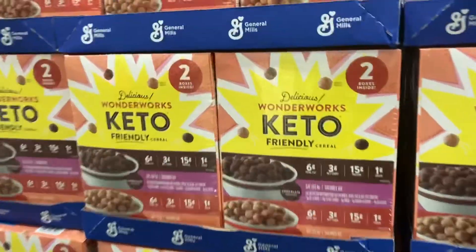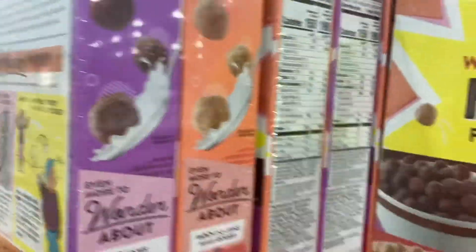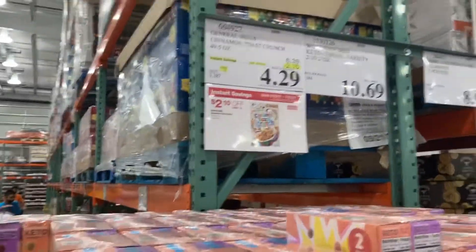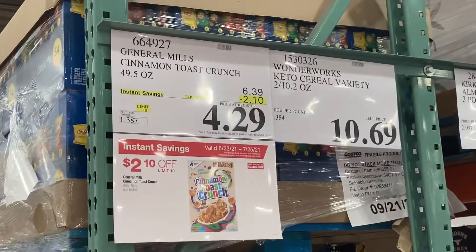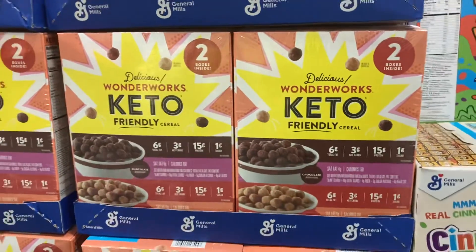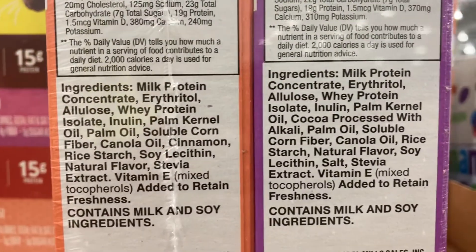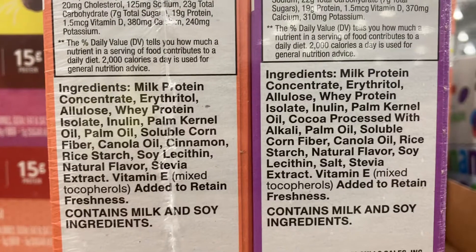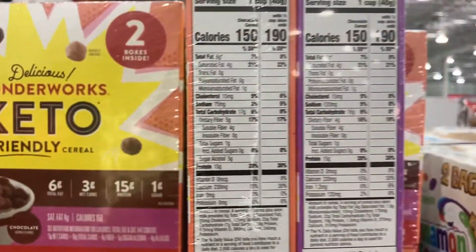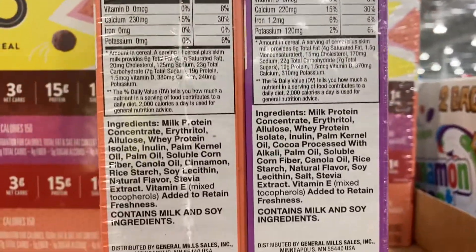Beware — just because it says keto and it's keto-friendly does not mean it's good for you. This keto-friendly cereal is not so friendly. Even though the macros look good and it's on sale at $2.10 off, don't be fooled. I wouldn't buy this keto cereal because look at the ingredients — it includes palm oil, canola oil, and natural flavors. Stay away from these keto cereals.